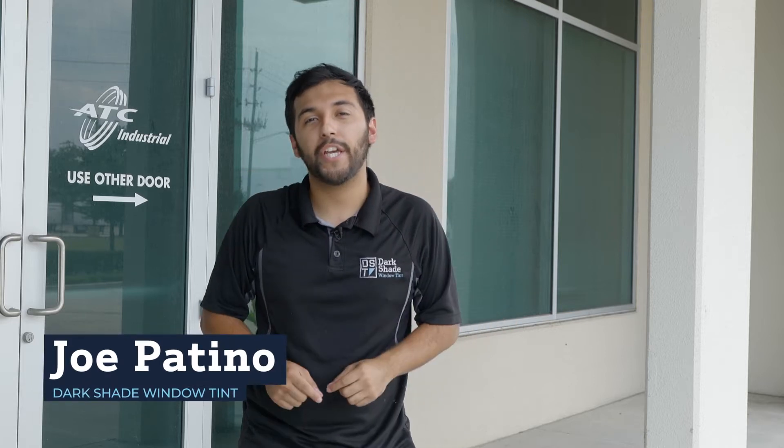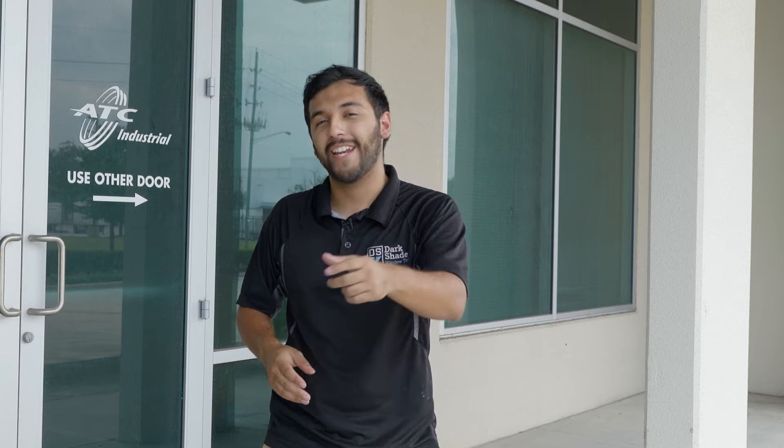Hey everyone, my name is Joe with Dark Shade Window Tint, and in this video we're going to be going over our most popular frost window film. Let's get started.